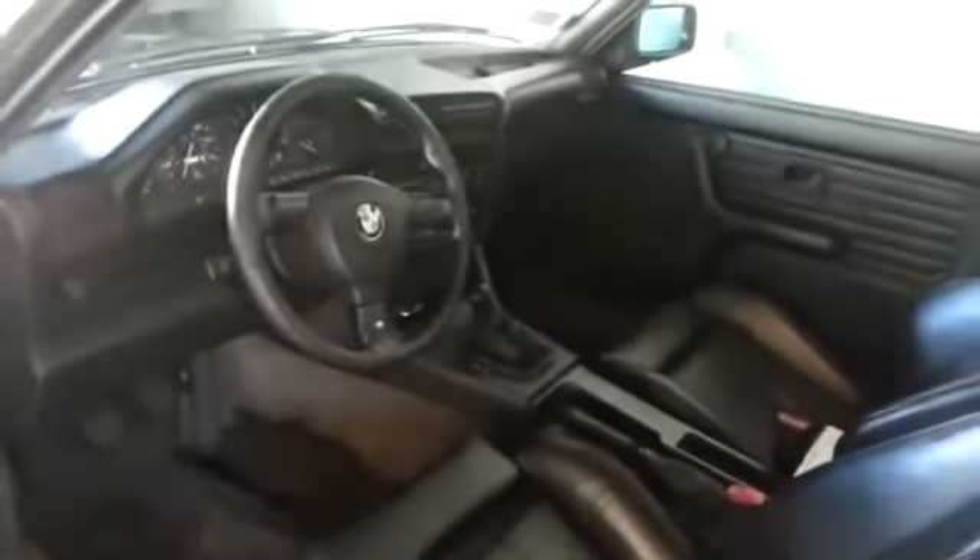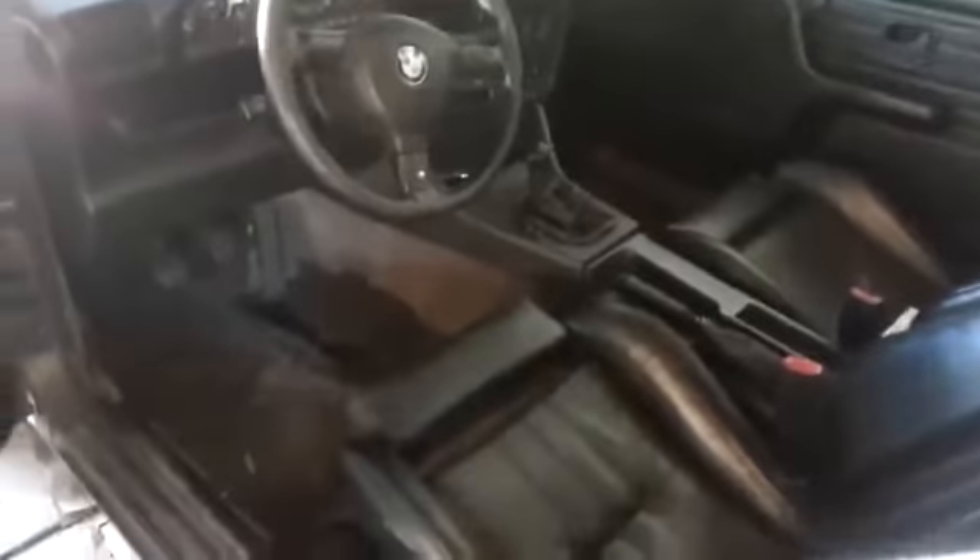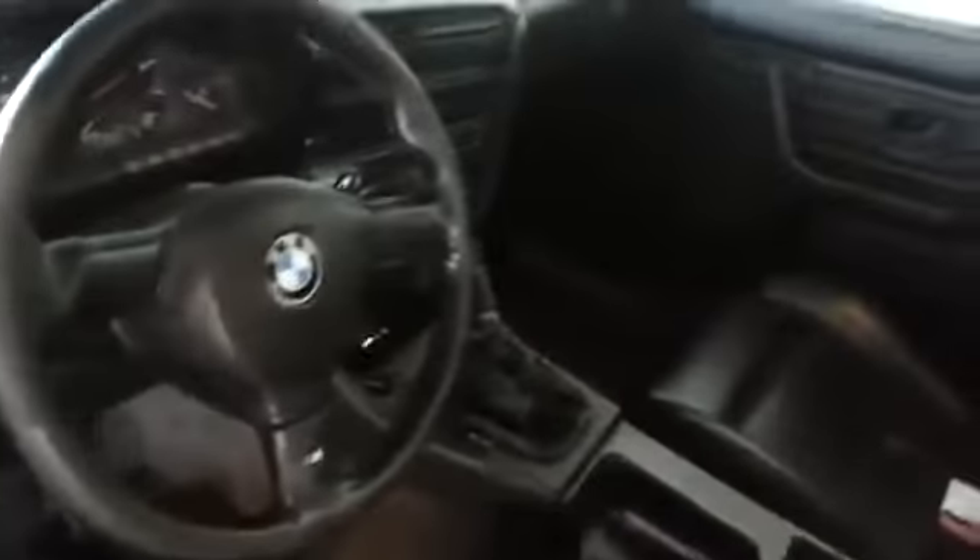There's an aftermarket leather shift boot and an E36 handbrake boot. The original interior color was tan, and I swapped it out for black with the gray carpet, as correct from the factory.